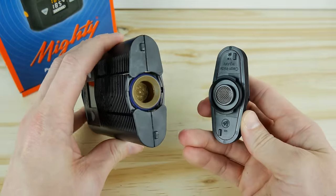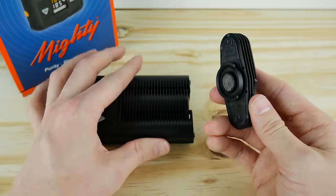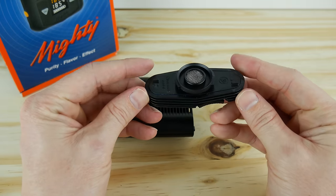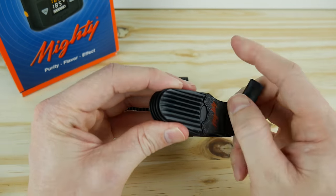The Mighty also features a unique cooling unit on top of the vaporizer that routes the hot air through a longer vapor path, giving it time to cool down before it reaches your lips. In my opinion, the vapor temperature, smoothness, and taste from the Mighty are some of the best currently on the market.